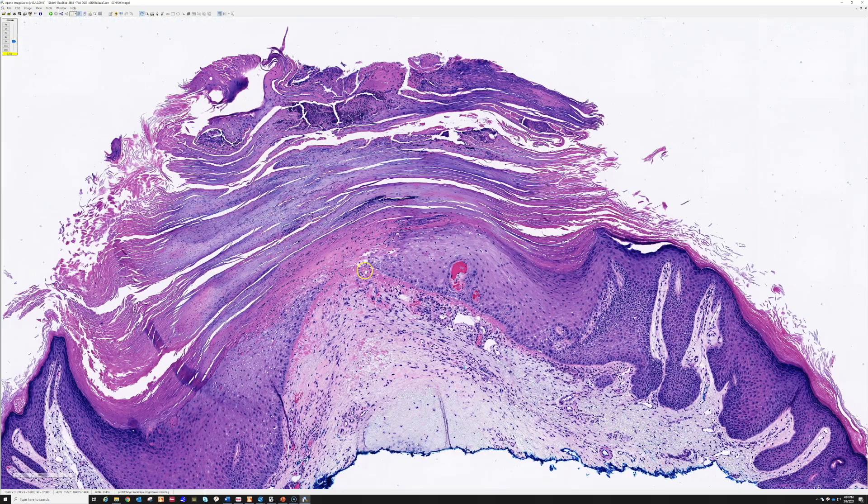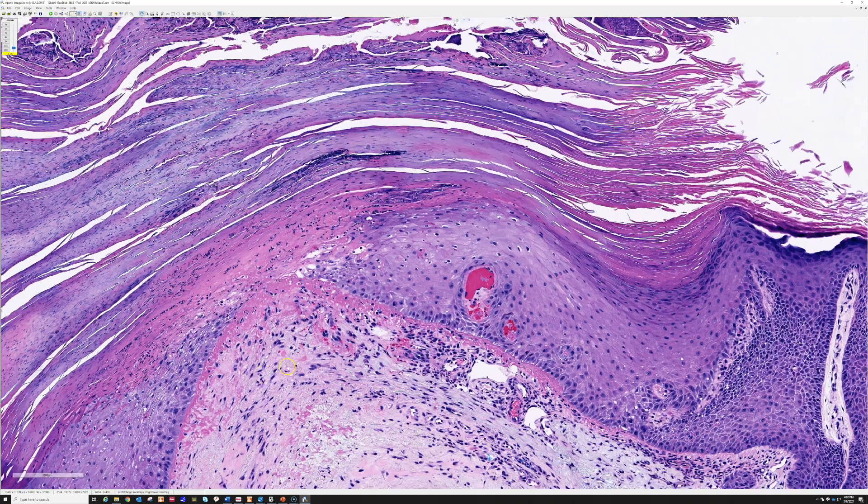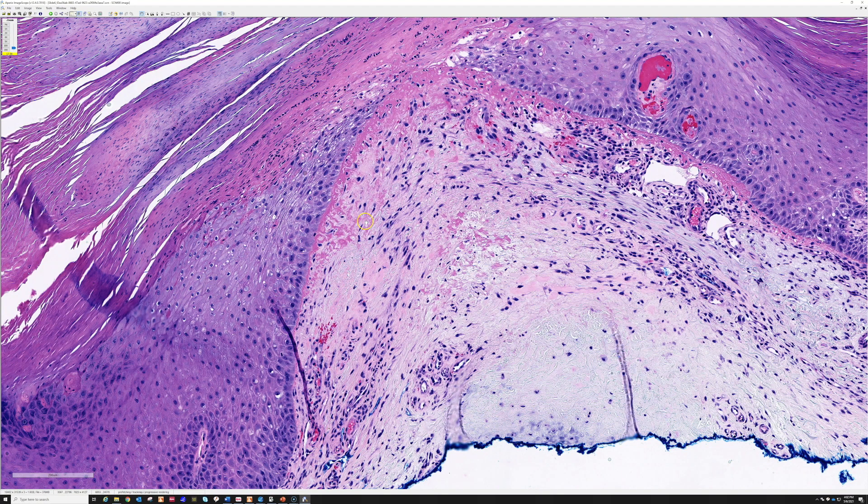We are beginning to get an ulceration. There is an ulcer here with fibrin at the base and fibrin underneath the epidermis. See that bright red fibrin? I find that a really helpful clue. I see a lot of ulcers, but to get an ulcer with this real bright red fibrin — especially extending under the adjacent epidermis — is a feature that is particularly common in this entity.